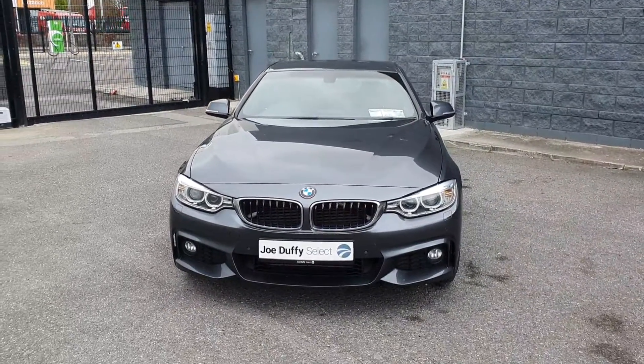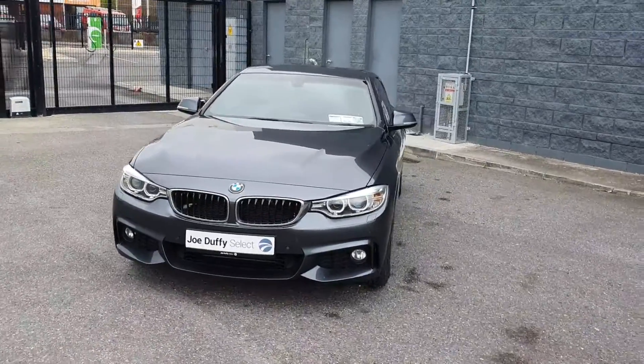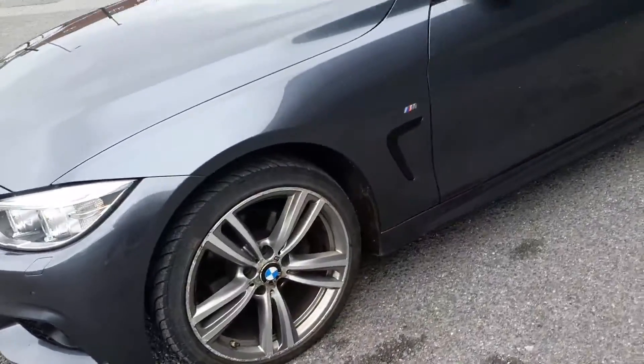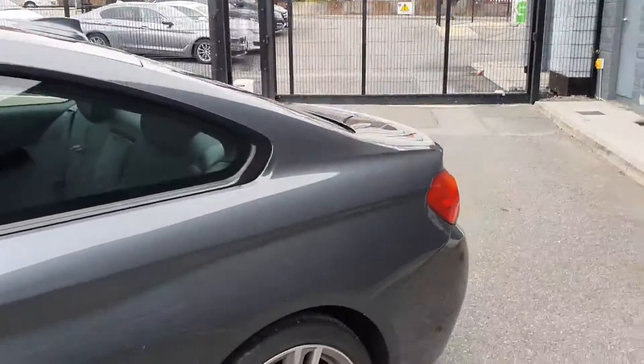This car is finished in stunning Sophisto Grey. It comes with LED daytime running lights and headlights, your BMW signature grille, 19 inch M Sport alloy wheels, and your M Sport badge on the side.